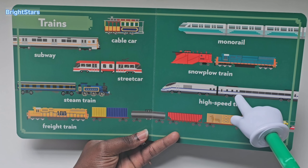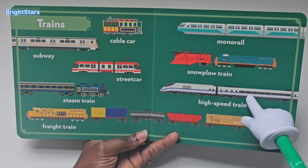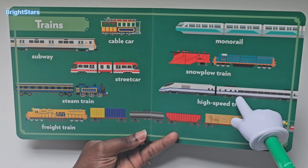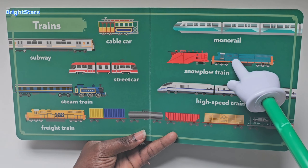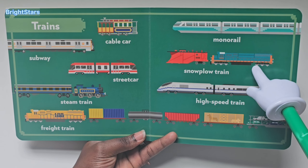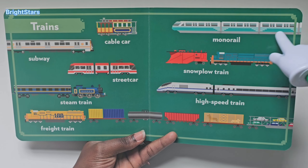This is a high-speed train. This high-speed train is going very, very fast. This is a snowplow train. This is a monorail.